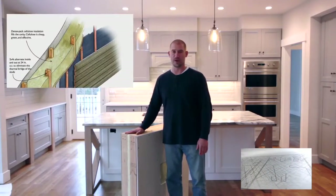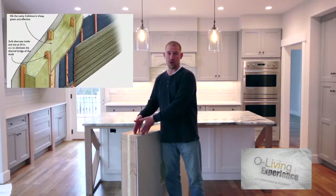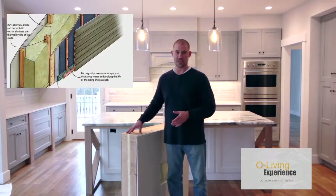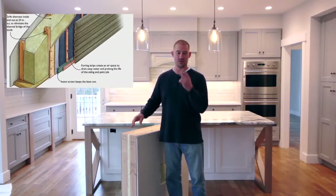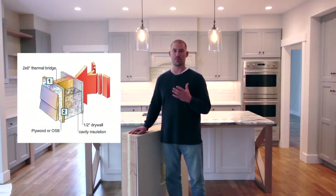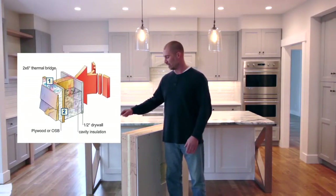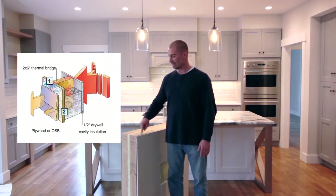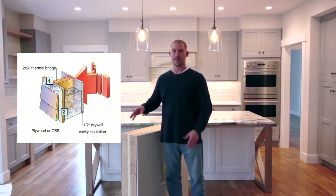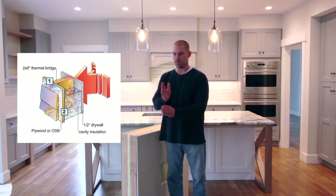We built a double 2x4 wall. A typical new construction home will have just one wall separating the inside from the outside. We built two walls separating the inside from the outside, and those two walls don't touch each other — because it eliminates what's called thermal bridging. Thermal bridging is a transfer of energy from the outside to the inside through the stud. The wood stud acts as a great conductor of energy. By building two walls which don't touch each other, we've now broken that bridge.